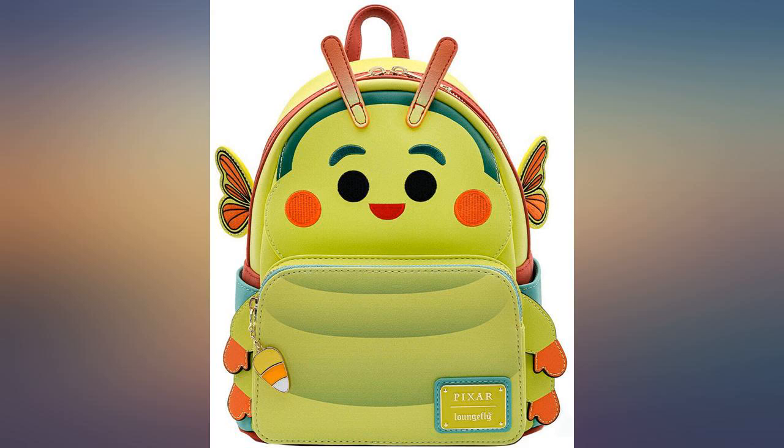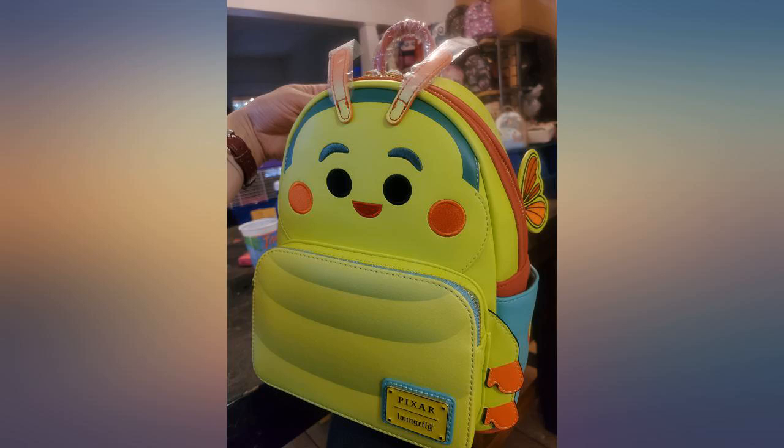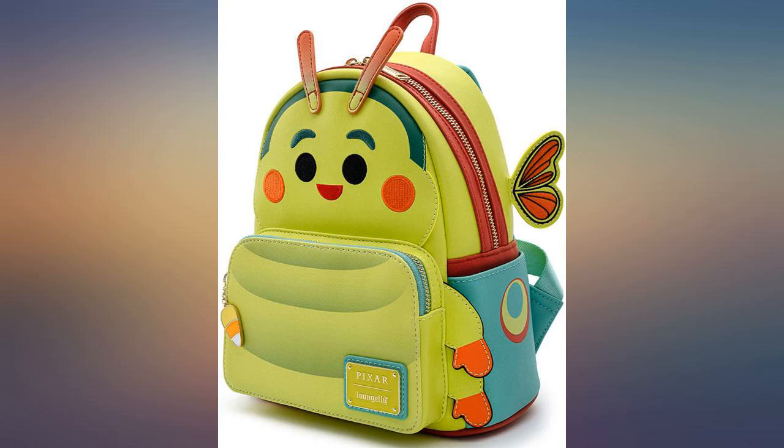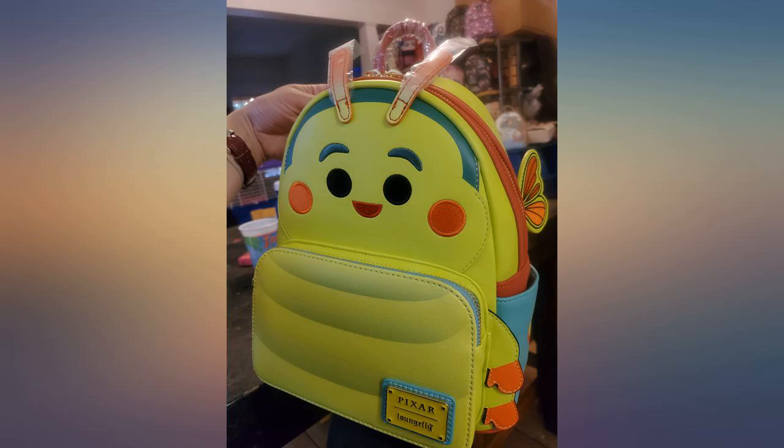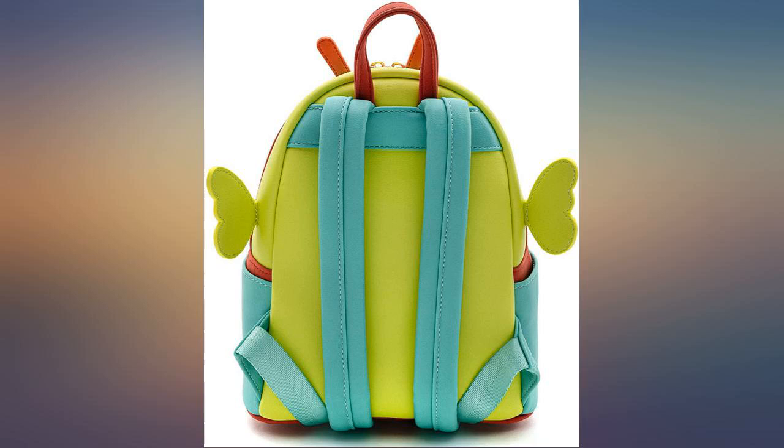Loungefly is our favorite ever. Back in May 2021, I was at WDW waiting in line for a ride when I saw a lady with this Loungefly — it was love at first sight for sure. I had been thinking about the bag for a while, so I did a quick search and found it here on Amazon. I'm absolutely mesmerized with the bag. It's so beautiful. Delivery was good and very fast.